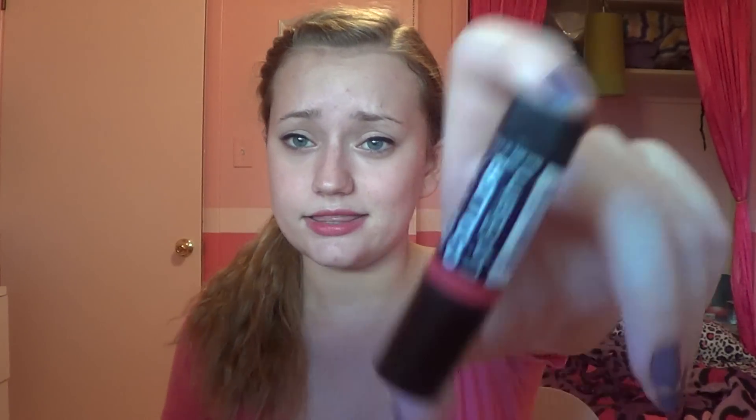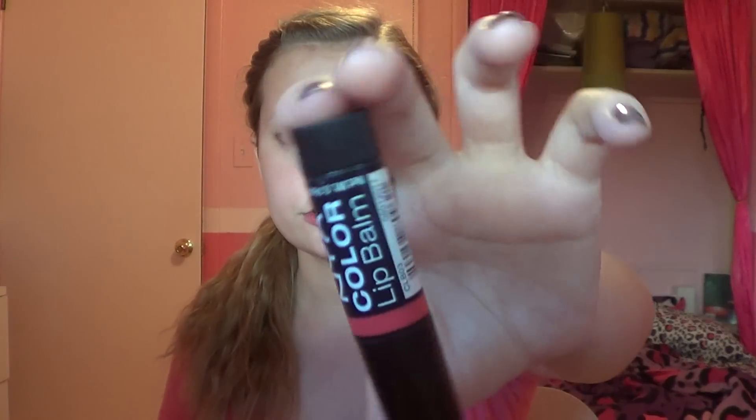Next, I always keep some kind of color and this is the NYX Color Lip Balm. It colors your lips pretty well — it's very pigmented but it's also super moisturizing and I really like this. This is in the Zimni color.